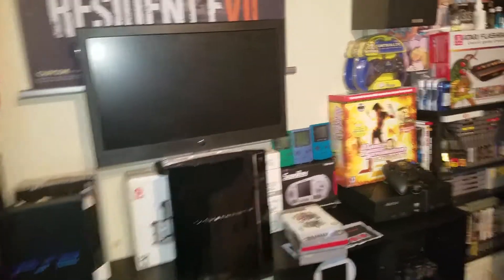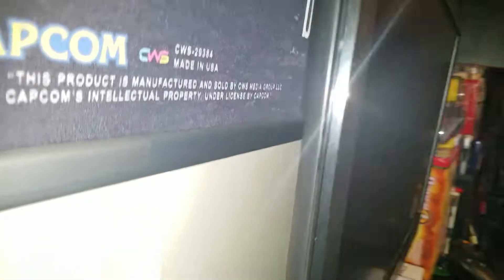The cool thing about it is it works as both a monitor and a TV. It has hookups — the VGA right there and of course the HDMI right there. I thought that was pretty cool. Not bad for $20.